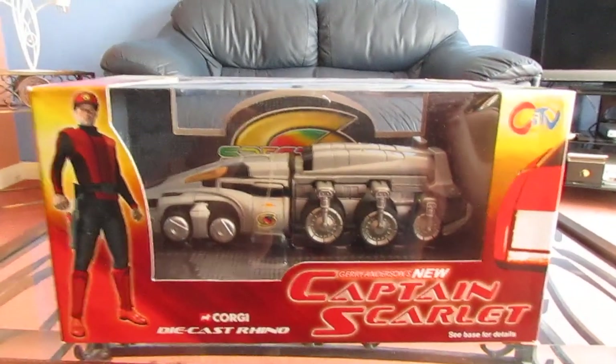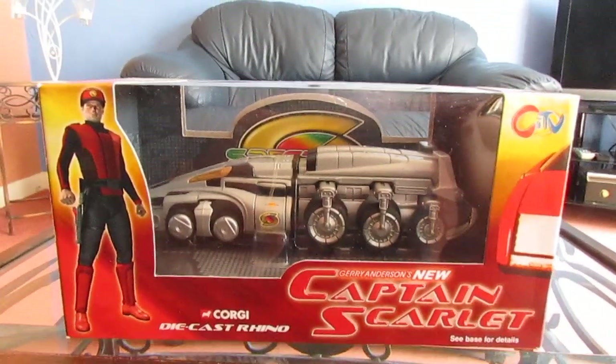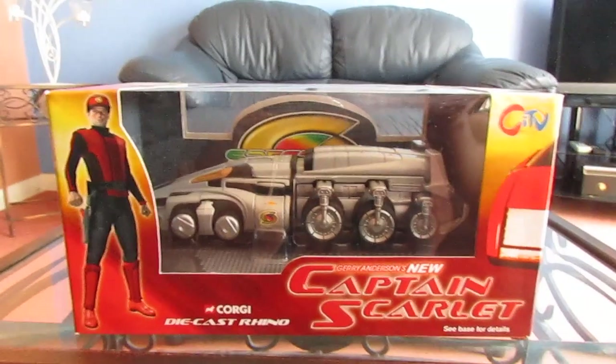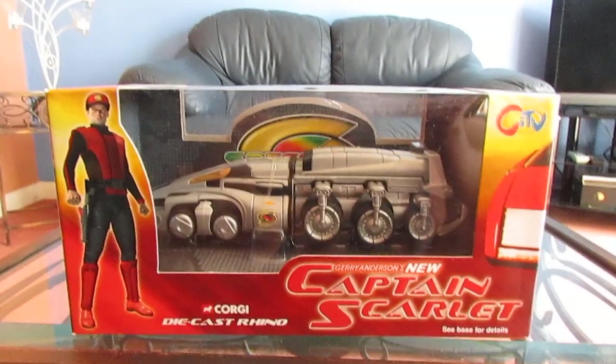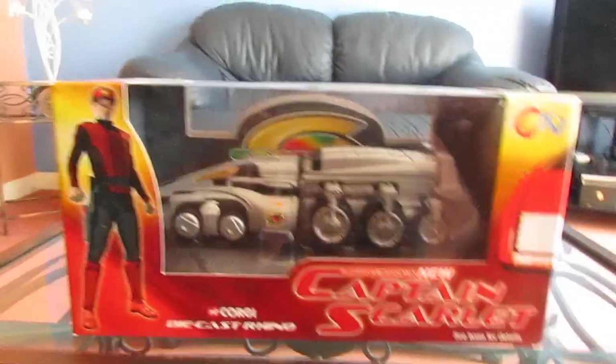Hello YouTubers, it's Steve with glasses here, and here is my review of this Corgi die-cast model of the Rhino from Gerry Anderson's new Captain Scarlet.